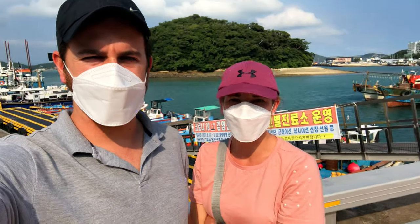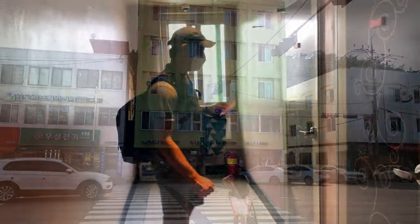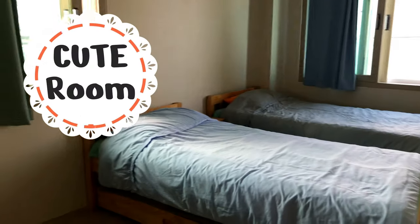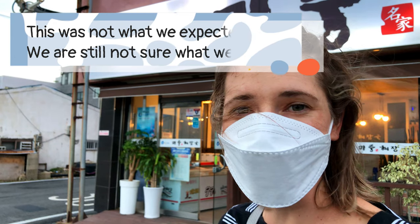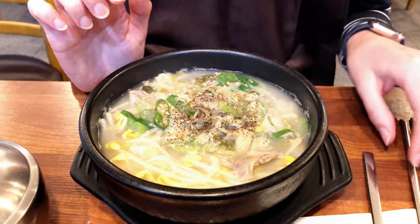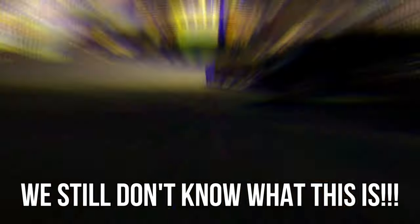We just arrived and there is the hotel. We found our room — it's a cute little room. We are going to eat some Haejangguk for dinner. This is our first night here in Wando Island and it's a different type of Haejangguk — it seems like there is meat in it but there are more bean sprouts.